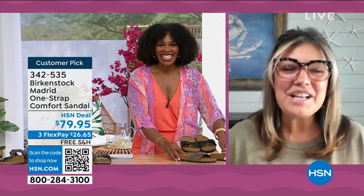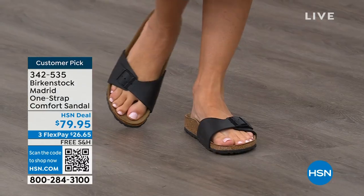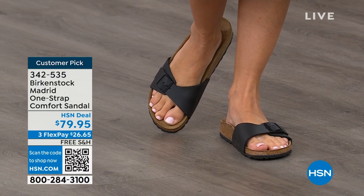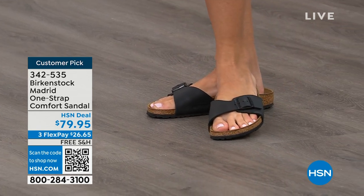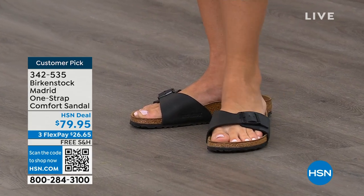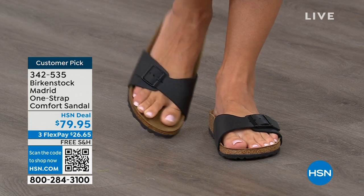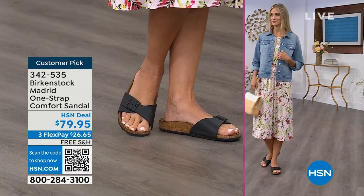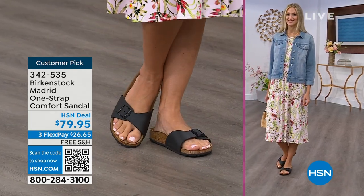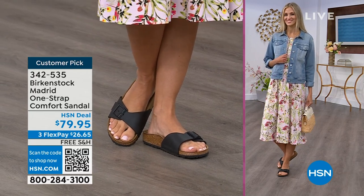We cannot get enough of the Madrid. We're seeing a huge resurgence of this shoe — everyone is starting to pick up the Madrid, loving this easy, elegant style. For me, Madrid is probably one of my favorites because there's a little less foot coverage. It's a simple, easy sandal — dress it up, dress it down — with a fully adjustable buckle on that Birkenstock footbed. The price point is $79.95 on some of these classic core colors. If you're not a Birkenstock fan yet, this is a really great style to try.